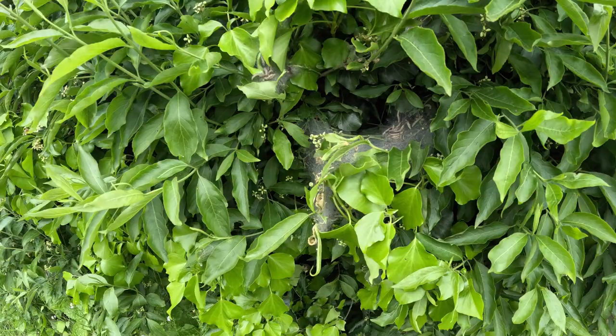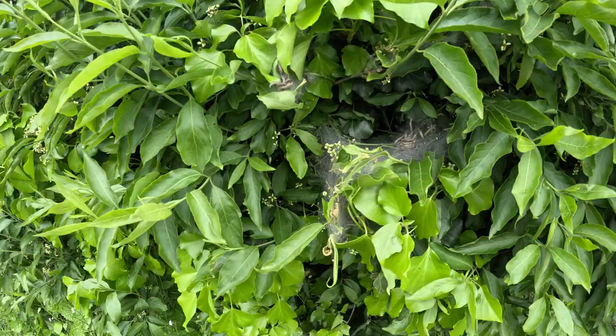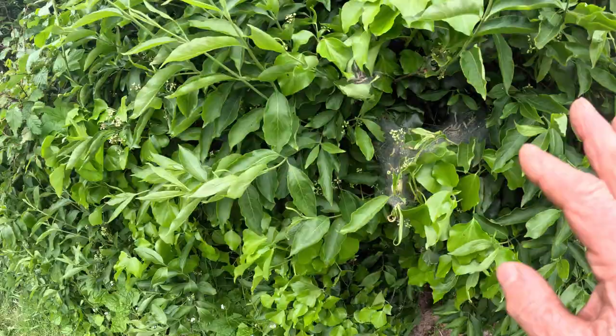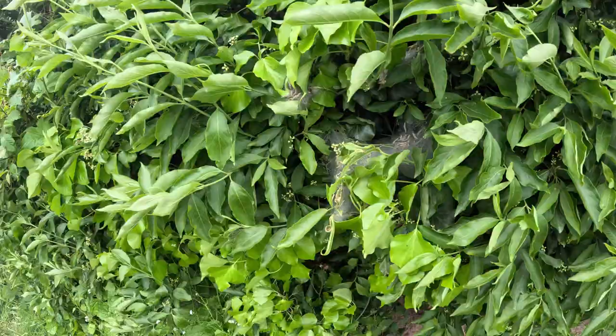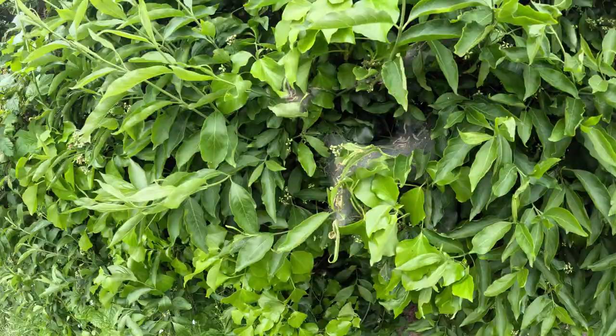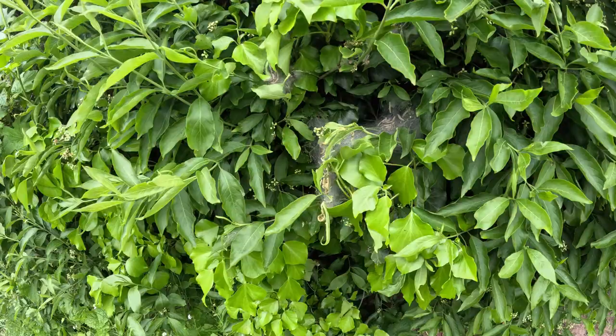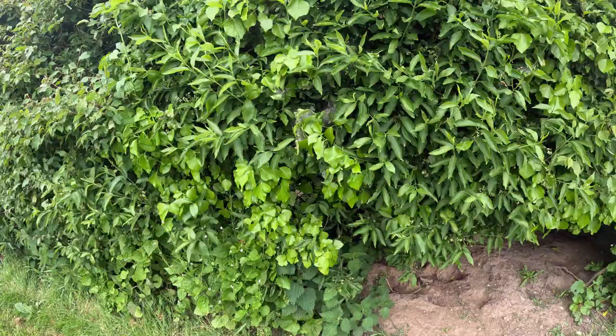As you travel around the Norfolk countryside in a week or so's time, as we get towards mid-June, you'll see some bushes — particularly blackthorn and hawthorn — absolutely leafless and covered in this cobwebbing-style structure all over them. This bush won't have a leaf on it in about 10 days' time — the caterpillars devour the whole lot. Then, miraculously, they pupate down onto the ground and the bush will carry on its normal growing cycle, obviously stunted just temporarily. So there we are — the browntail moth.